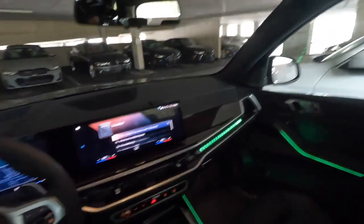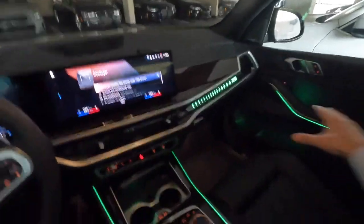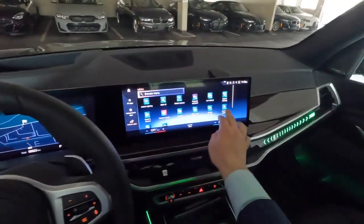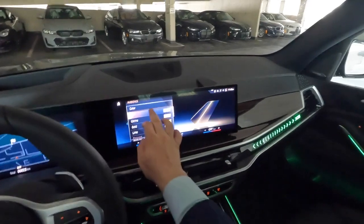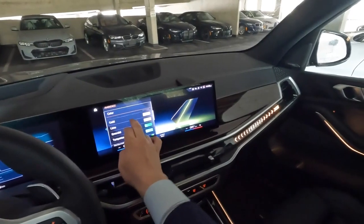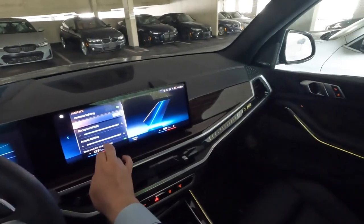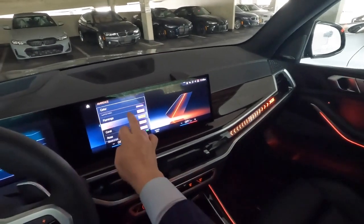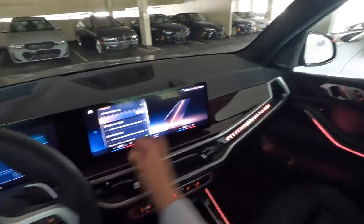Before we end the video, here's a good look at the ambient lighting — look at how green it is on the door panel, it's everywhere. There are 15 colors available: ivory, a new yellow, lime, and you can turn it off if needed. There's also a beautiful blue, reds, oranges, pink, rose — pretty cool.